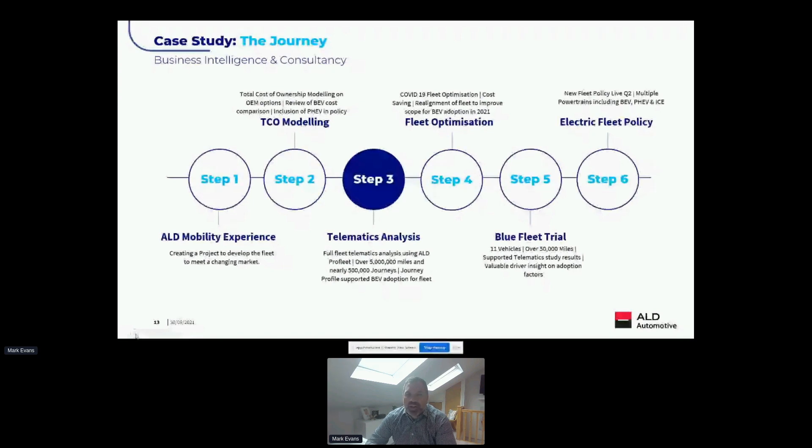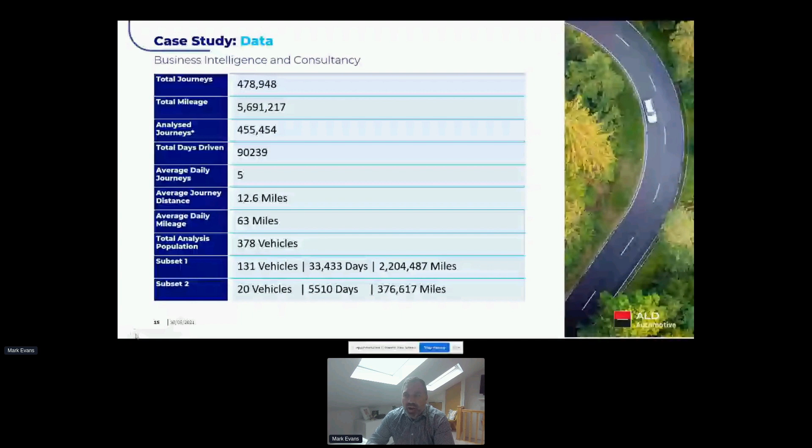To look at implementation, we focused on telematics analysis. All vehicles across the fleet were fitted with telematics devices and we reviewed that data. We had nearly half a million journeys and 5.6 million miles of data to work through. We made some early decisions to remove journeys of less than 0.1 of a mile — typically vehicles moving around car parks or doing very localized journeys — so we didn't want that to skew the wider data. We removed those journeys to show proper vehicle utilization.